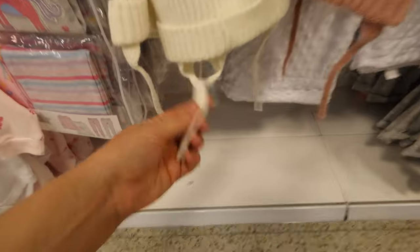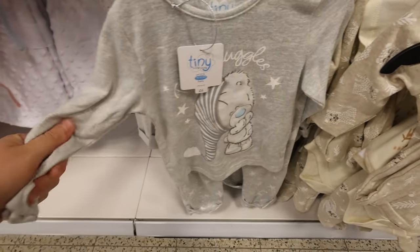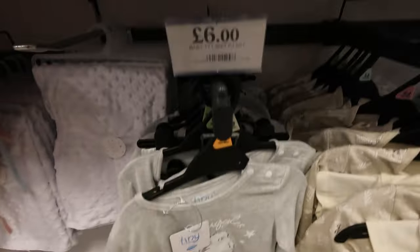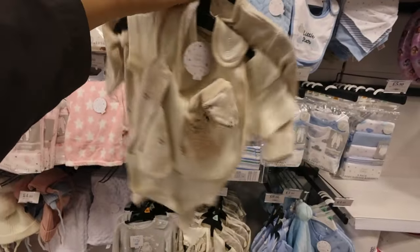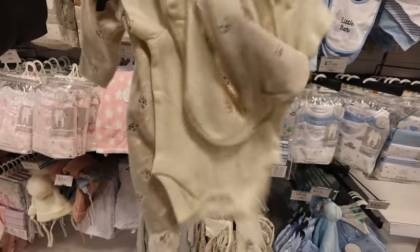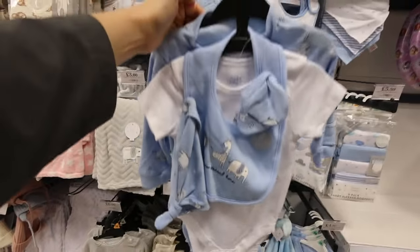Oh I love a pom pom hat — I don't like these because the babies just chew on them and pull them. Oh they're so cute — 'tiny snuggles' — and it's that super soft material again, lovely, £6. They have little sets here if you know anybody that's expecting — £8. You get the onesie, vest, bib, shoes and a hat. Same with this one — £8.